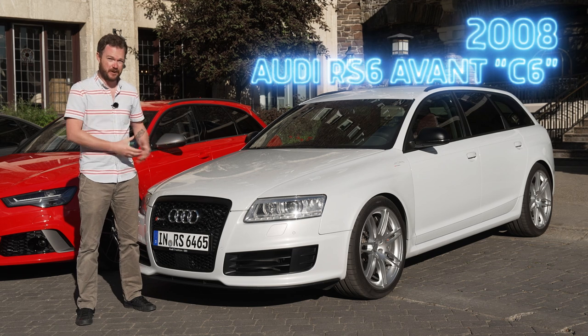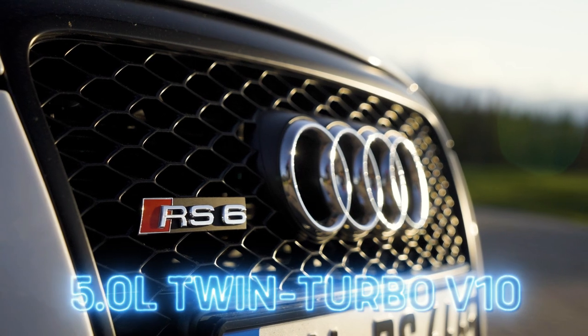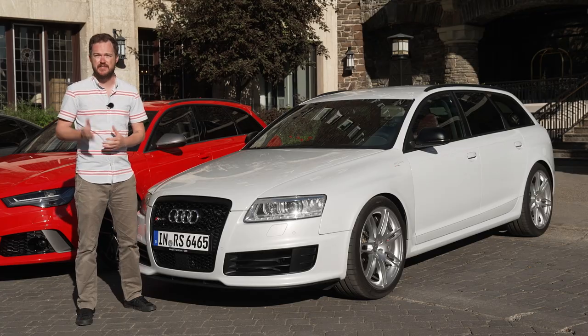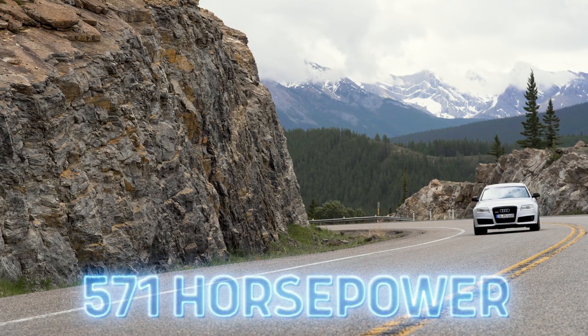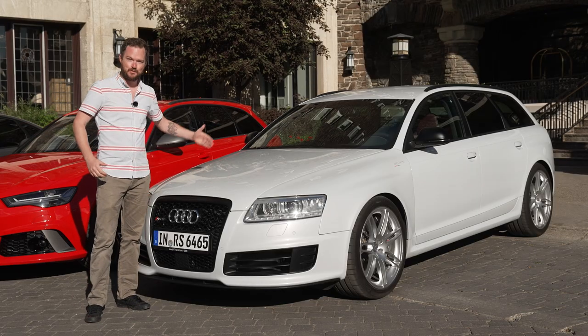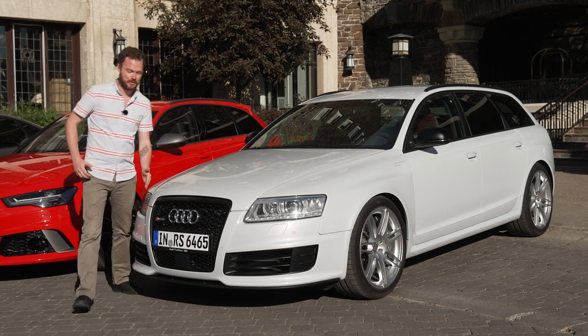This C6 generation is possibly my favorite of the entire RS6 lineup. It comes with a 5.0-liter twin-turbocharged V10, which is very similar to the unit found in the Lamborghini Gallardo and Audi R8 of the time. With those two turbochargers it makes a staggering 571 horsepower. Like the C5, the engine is well forward of the front axle — meaning you have all ten cylinders from about here forward.